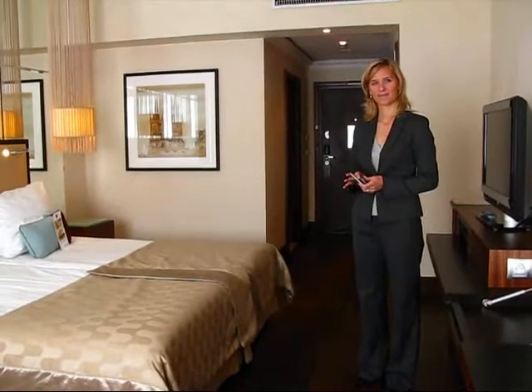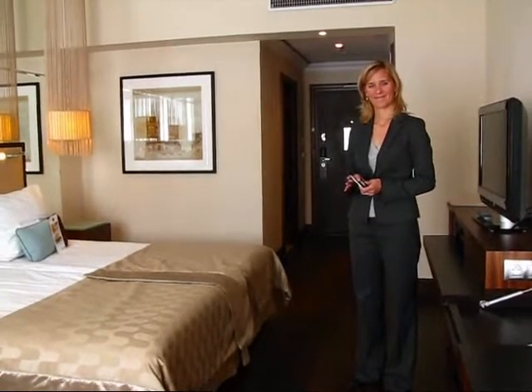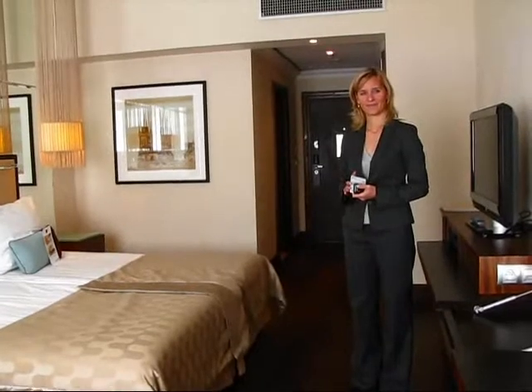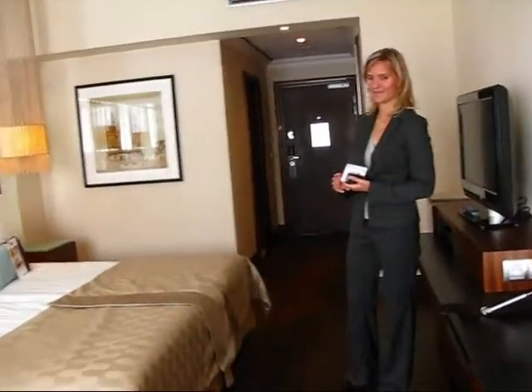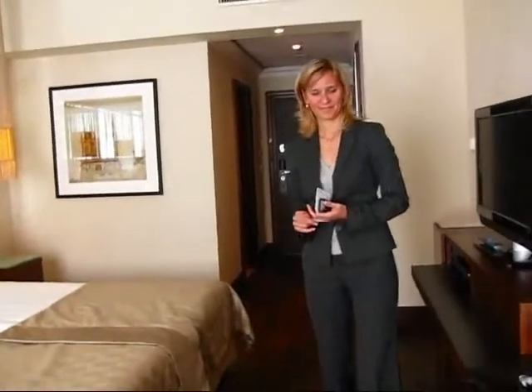I have here with me Martina Pavlykova from the hotel, who's been kind enough to show me around. Hi, Martina. Hello. And we are here in a standard room. Why don't you explain the features of this room to me?